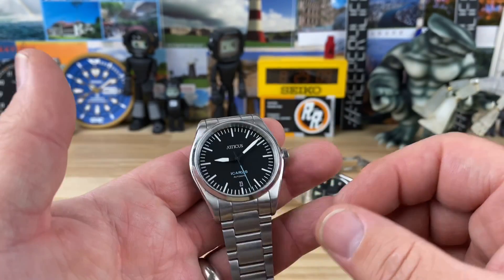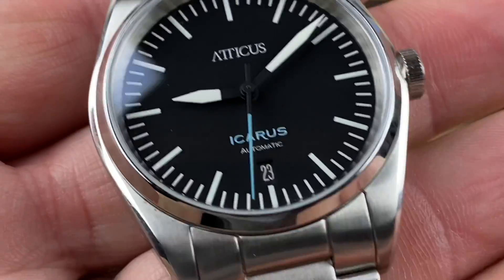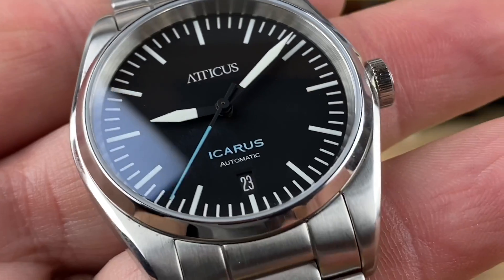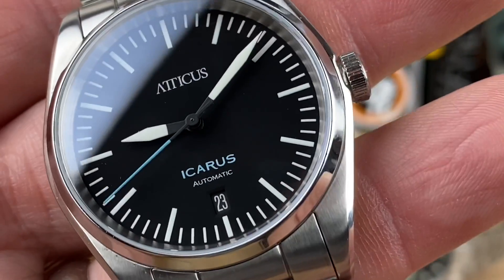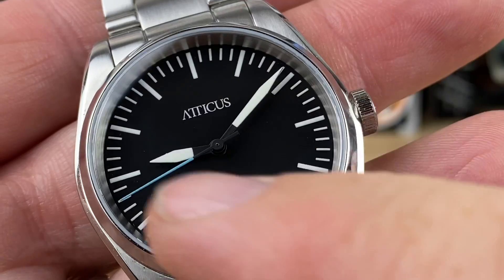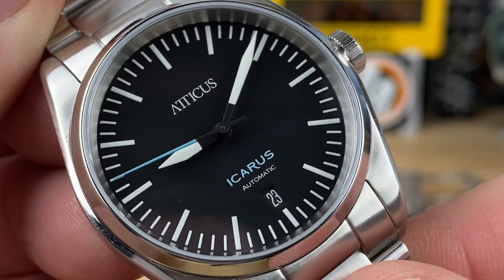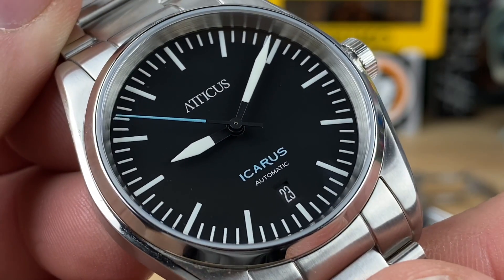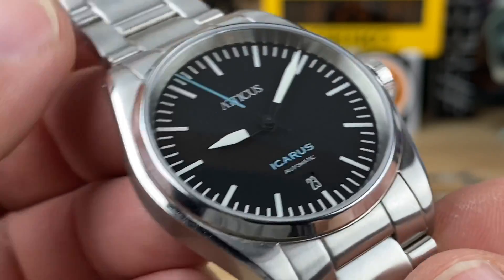This model is the Icarus — you can see the stark black dial. Even the handset is blackened in the center, which makes them stand out even more. The sword-style hands have the full rest of the hand printed with BGW9 lume, as well as all the indices on the dial. And that powder blue seconds hand matched to the Icarus logo is a really nice touch.